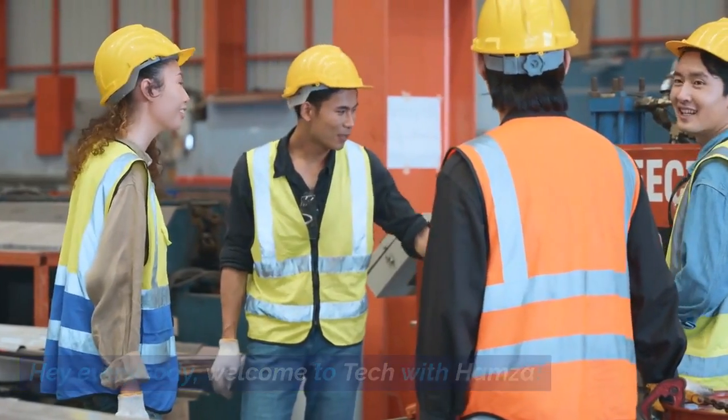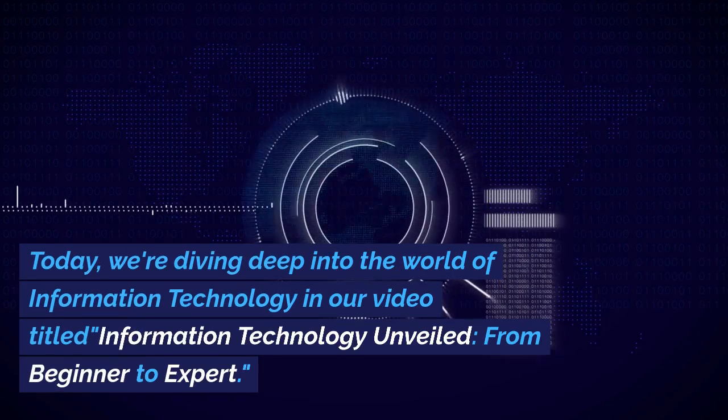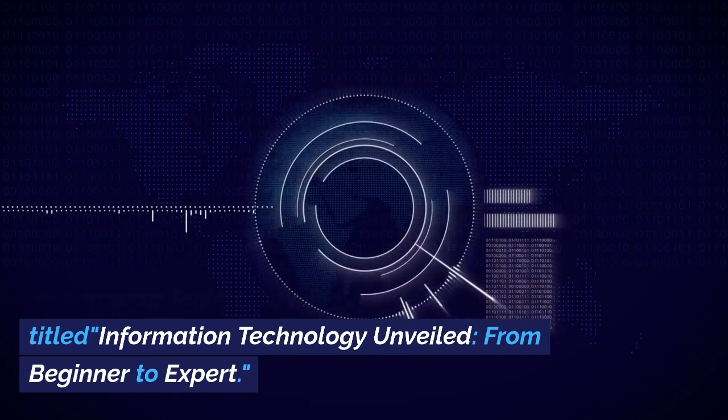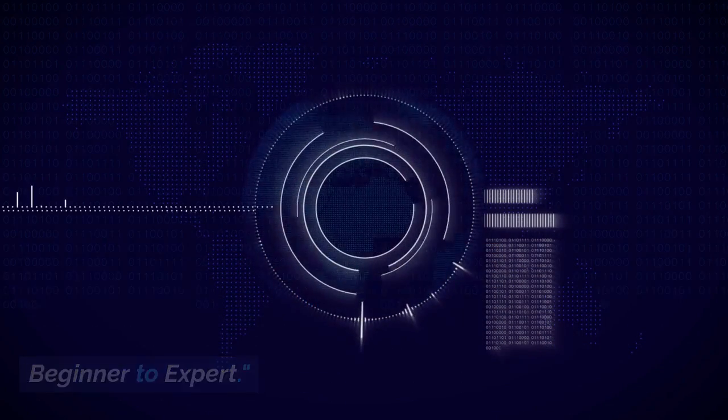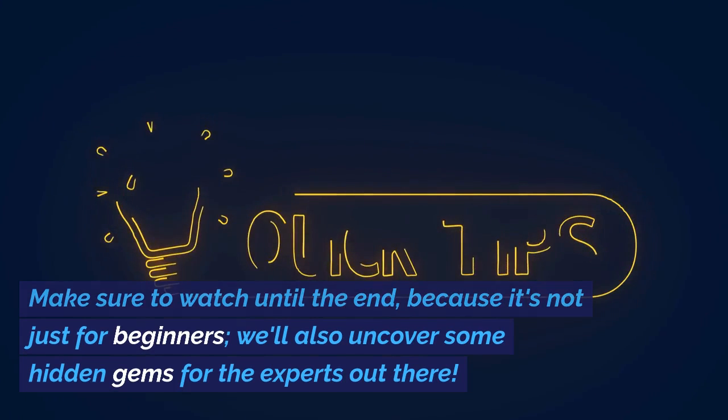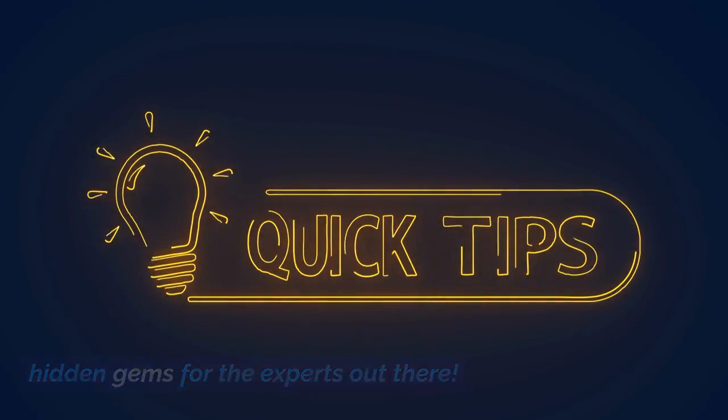Hey everybody, welcome to Tech with Hamza. Today, we're diving deep into the world of information technology in our video titled Information Technology Unveiled: From Beginner to Expert. Make sure to watch until the end, because it's not just for beginners — we'll also uncover some hidden gems for the experts out there.